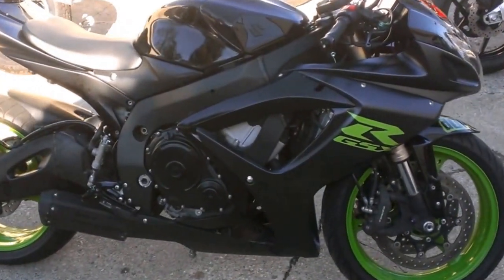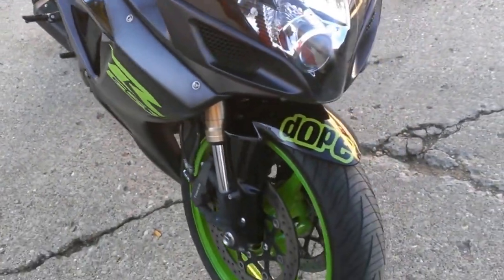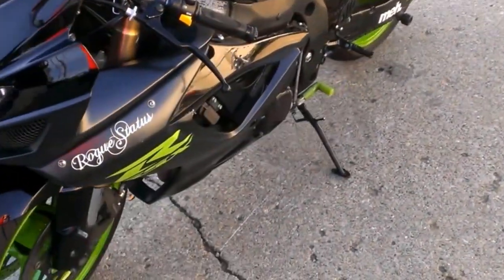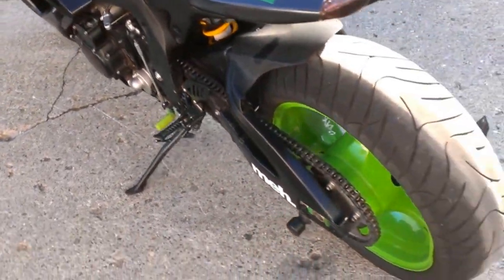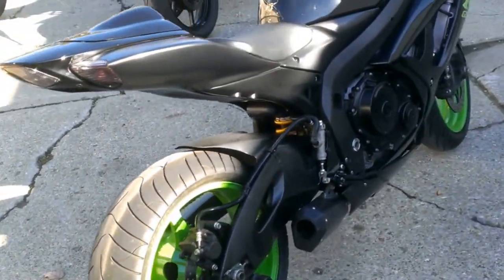We have a 2007 Suzuki GSX-R 600 for sale for only $59.99. This is a super sharp black and green bike. It has an HID headlight, fender eliminator kit, swing arm spindles, mirror block offs, and a Bruce exhaust. Own this real deal Gixxer for only $59.99.